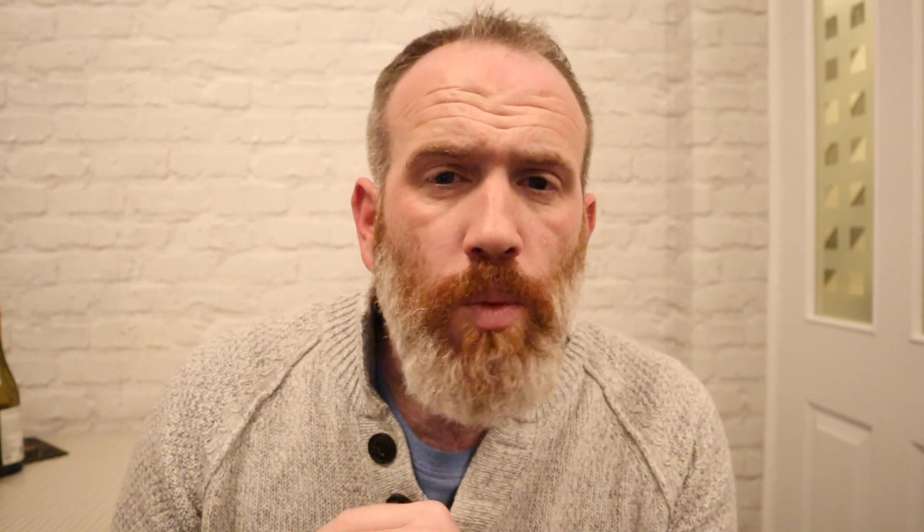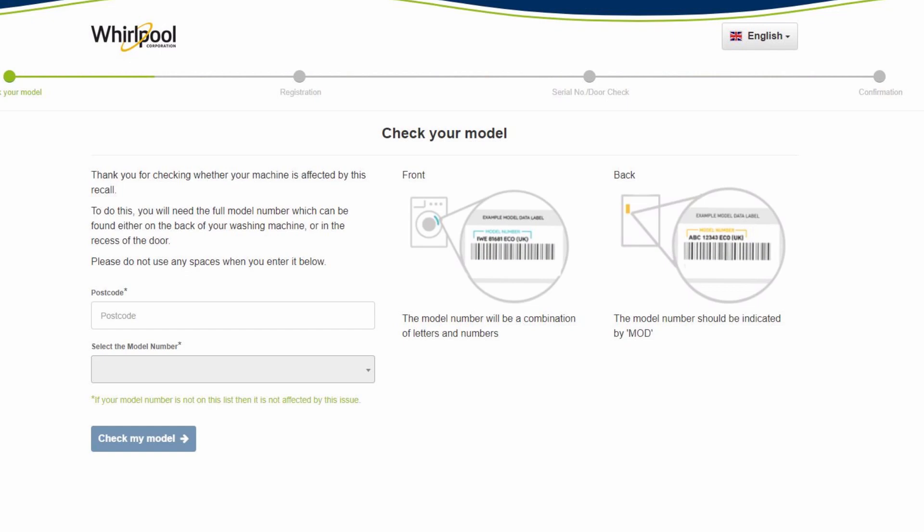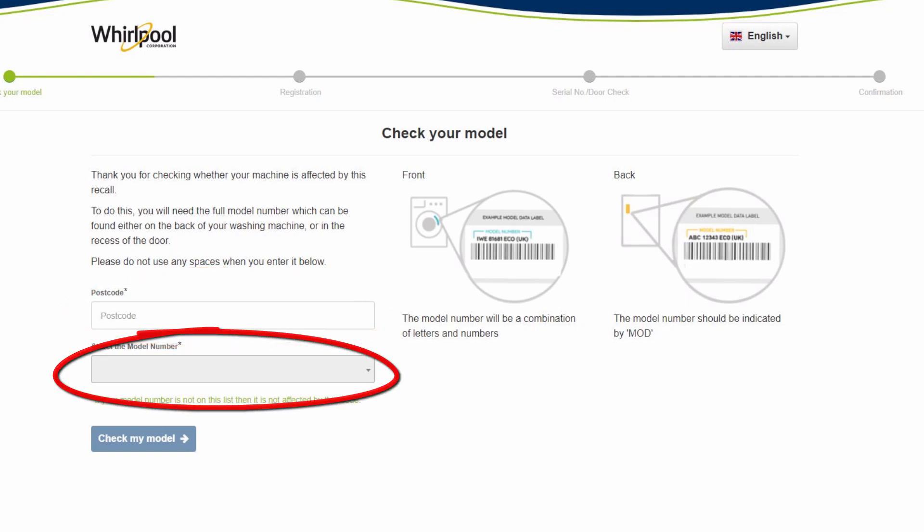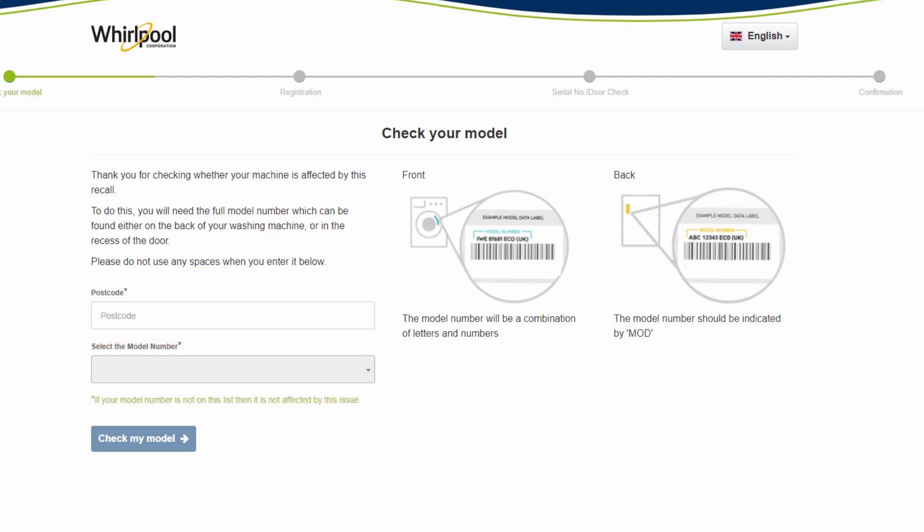On their website, when you can get through, you put your postcode in, then use a drop-down list to find your model number and serial number, and then you go to the next stage to register.